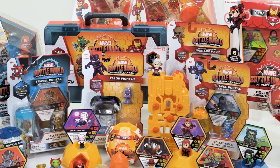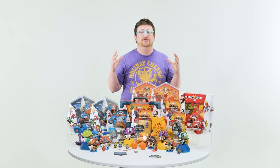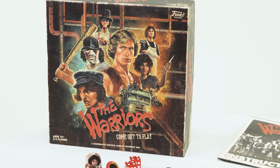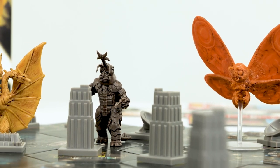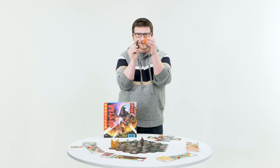We have mega packs, battle balls, accessories, and expansions that you can all combine together to create your own epic Battleworld experience. This was the Warriors come out to play, and that is a very high-level look at Godzilla Tokyo Clash. That is a close look at Pan Am. I'm Adam, and until next time, let's play.